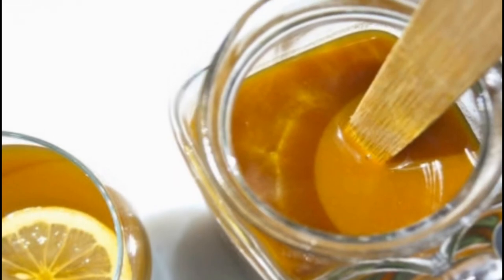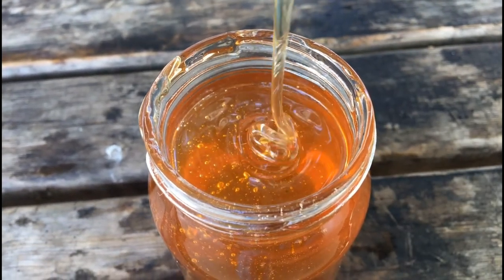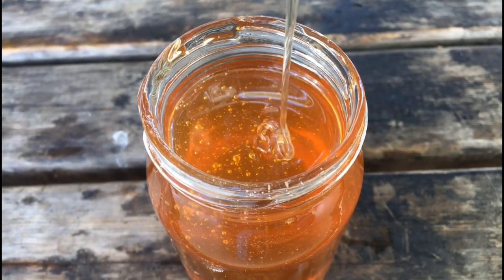How to make a natural antibiotic with turmeric: 1 tablespoon of turmeric spice, 100 grams of organic honey. Put the ingredients in a glass jar and mix them well.